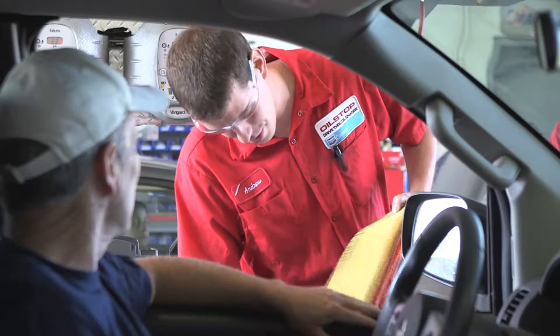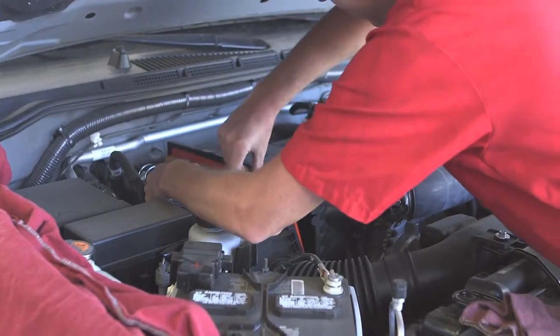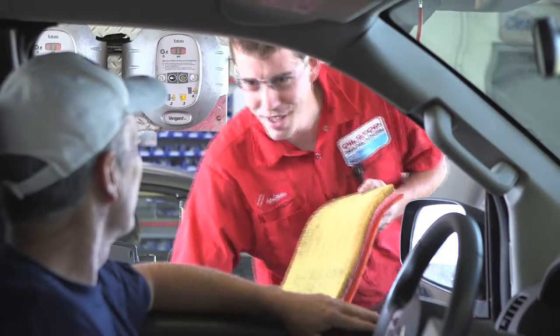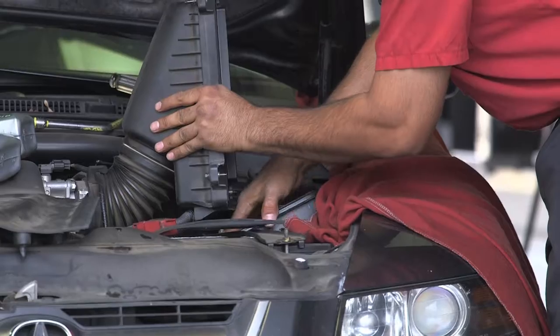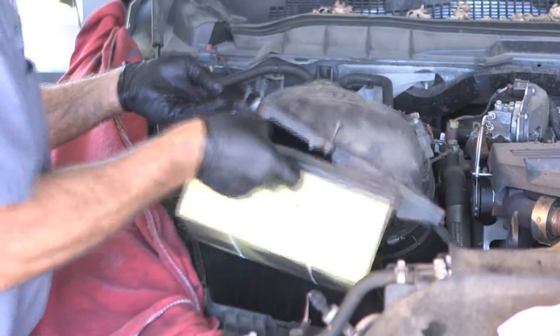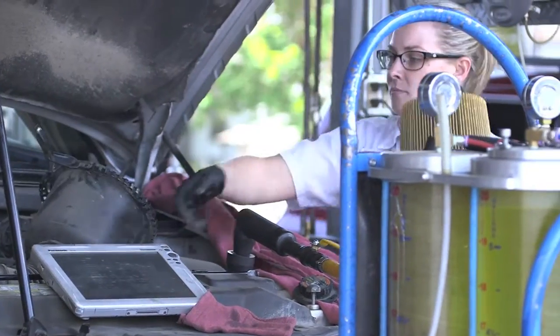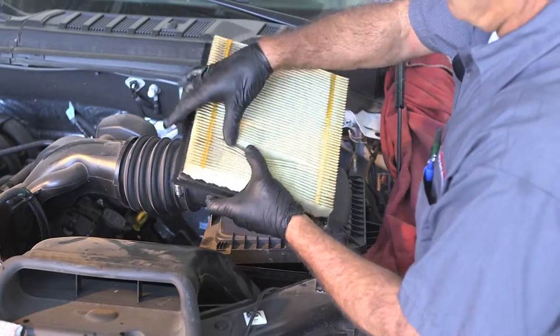A close visual inspection of the air filter provides the necessary information most guests need to make their decision. Therefore, Oil Stop policy is to check the air filter every time and show it to the guests regardless of the mileage since the last replacement. Another reason for checking the air filter at every visit is because we don't know where the vehicle has been driven or parked, so we will never know the condition of the air filter unless we visually inspect it. We have even discovered rodents' nests in air filter housings from time to time.